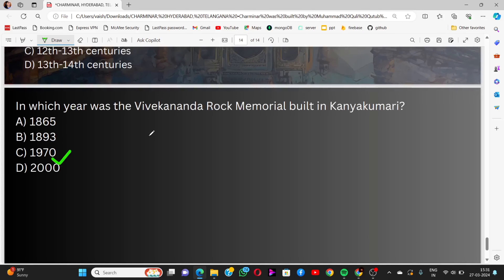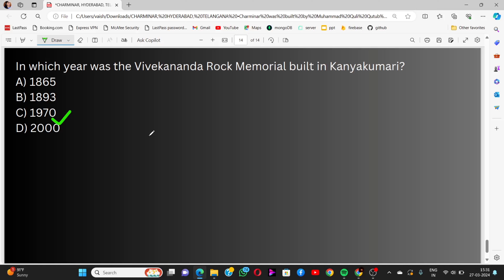That's all for today's session. We will come back with Part 3 of the series 'Famous Historical Monuments'. Stay tuned, and don't forget to subscribe to this channel. See you in the next video, thank you!